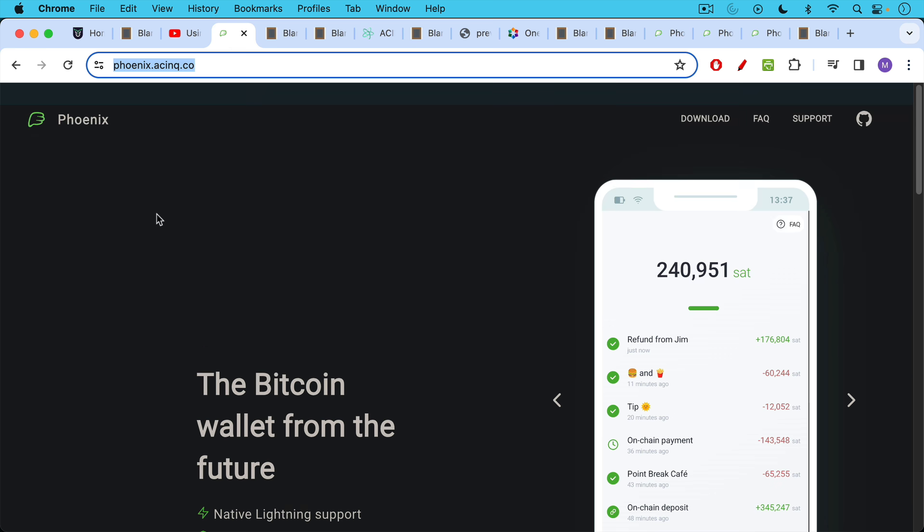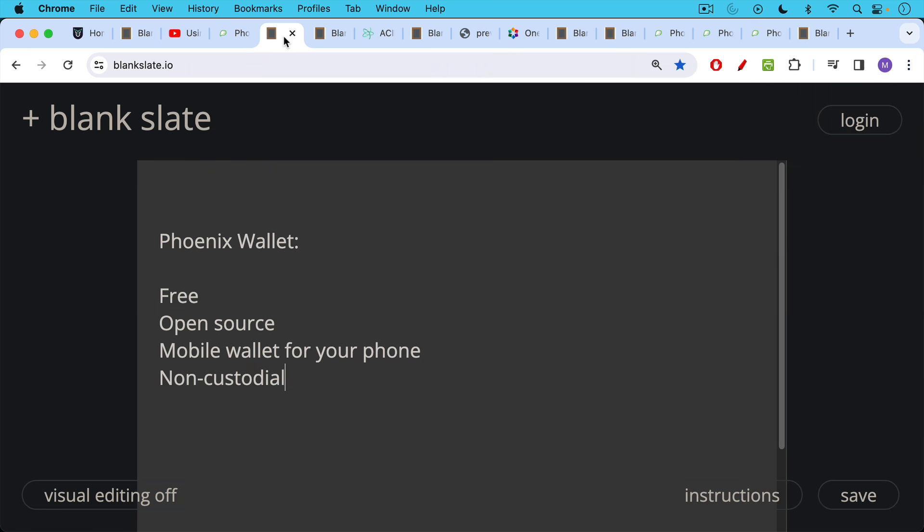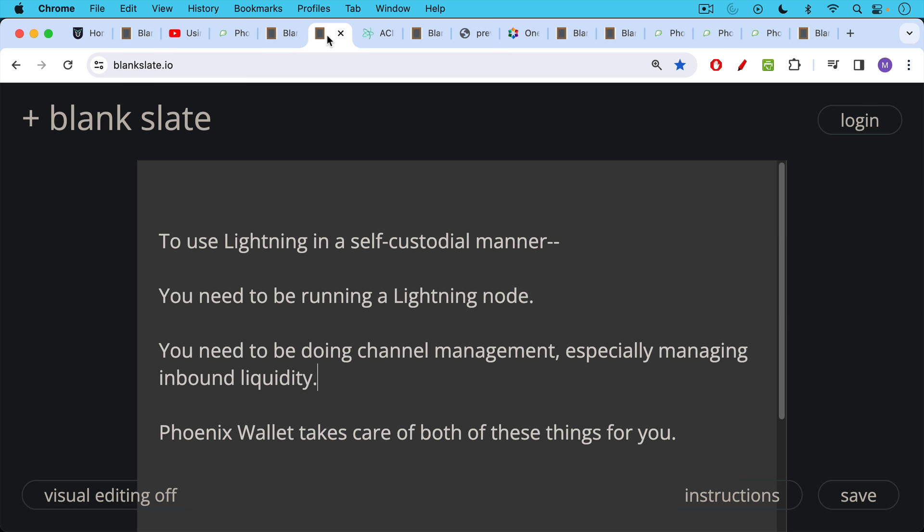This is the Phoenix Wallet. It's available for both Android and iOS. It's a free and open-source product — a mobile wallet for your phone. Most importantly, it's non-custodial or self-custodial, meaning someone else is not holding your funds. As we covered in part one, in order to use the Lightning Network in a self-custodial way where you own and control your own coins, you need to be running a Lightning node and doing channel management, especially managing inbound liquidity.